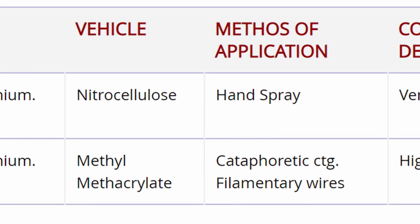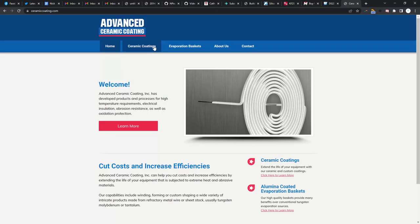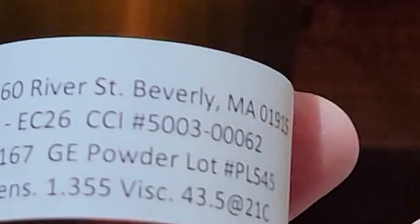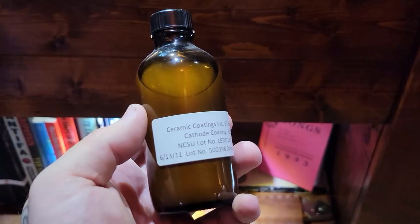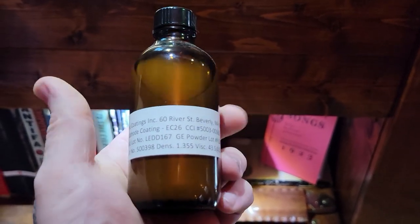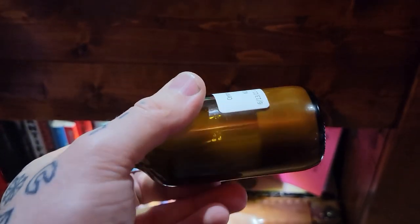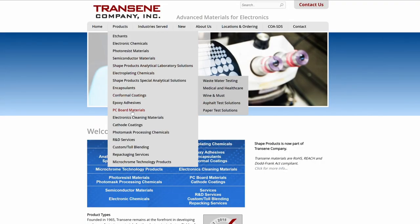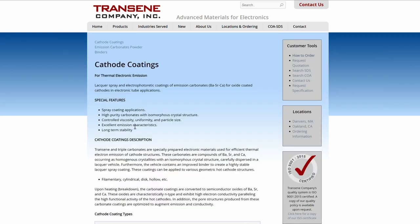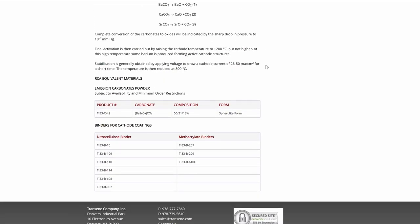I don't know exactly what's in this bottle because it's something I bought surplus on eBay. One of my Twitter followers is a consulting engineer for a company that builds vacuum electron devices — they sent me a DM to let me know a shop was closing and the guy was selling his backstock of cathode coating cheaply on eBay. The seller believed the solvent system is methyl methacrylate, which suggests this is intended for a cataphoretic coating process. The manufacturer appears to be Ceramic Coatings Incorporated, now called Advanced Ceramic Coatings Incorporated. I've written them an email asking for a datasheet or SDS, but haven't heard back yet.